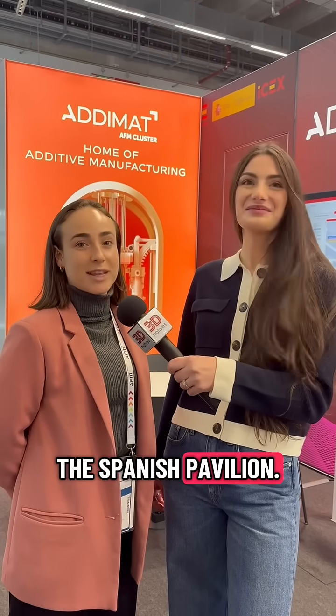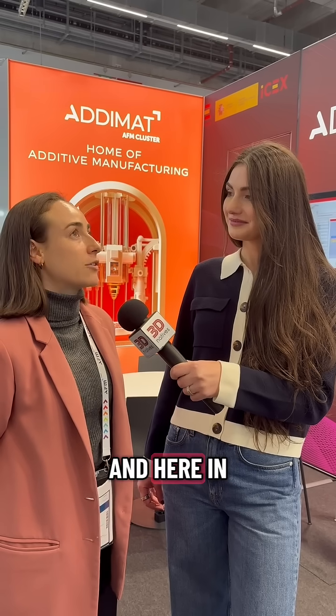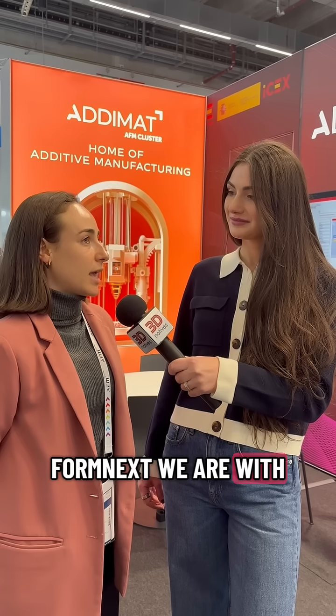Welcome to the Spanish Pavilion. We are Adamat, the Spanish AM Association representing more than 100 industries, and here at Formnext we are with 10 association members, showcasing the latest technologies regarding machines, parts, materials and post processing. Thank you so much, Sarah.